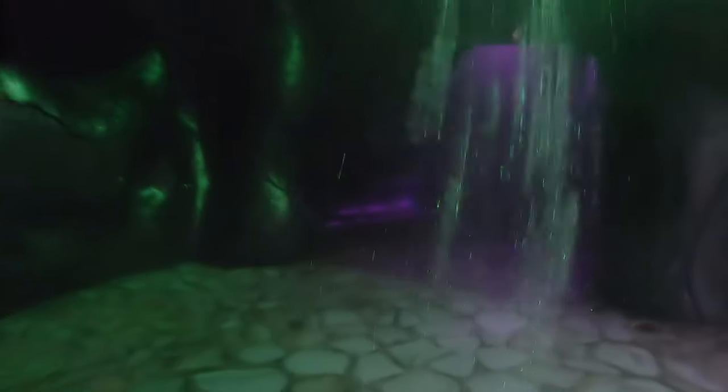Now this first area I want to show you is the natural sauna they have there. It's actually very hard to see anything because of the low lights, but I just want to show you what I could because it's a really cool layout. There are two sides with one being harder than the other, and just a very relaxing and cool atmosphere.